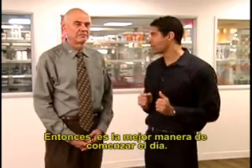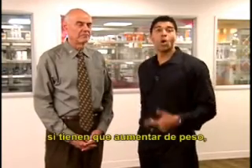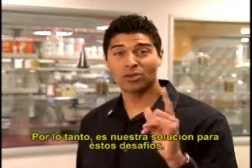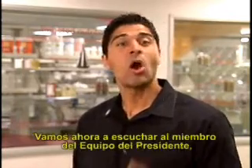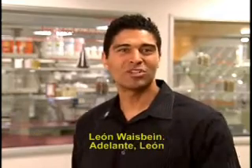And so that's the best way to start off your day. It doesn't matter if you need to lose weight, if you need to gain weight, or if you're just interested in maintaining a healthy weight — Formula One is the perfect breakfast. Our solution to these challenges — we're going to hear from our chairman's club, Leon Weisbein. Leon, why don't you take it away?